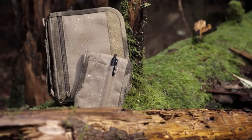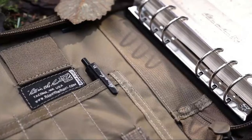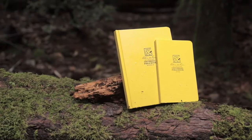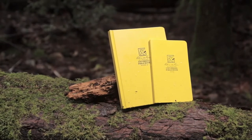For Write-in-the-Rain notebooks, use a standard pencil like a No. 2 Ticonderoga or an all-weather pen like a Fisher Space pen and your notes will stay intact. Standard ballpoint pens will work when the paper is dry, but water-based inks will bead off the rain paper sheets.